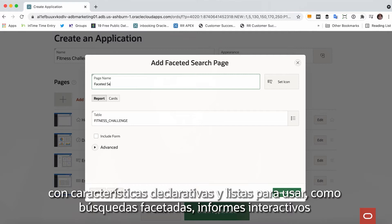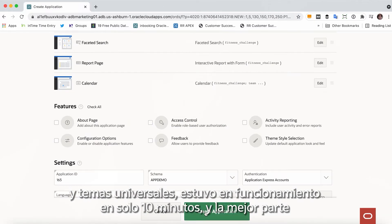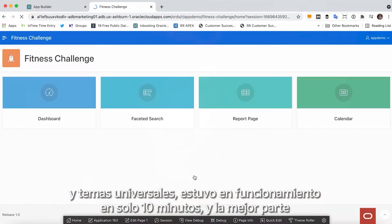With declarative, out-of-the-box features, like faceted search, interactive reports, and universal theme, I was up and running in just 10 minutes.